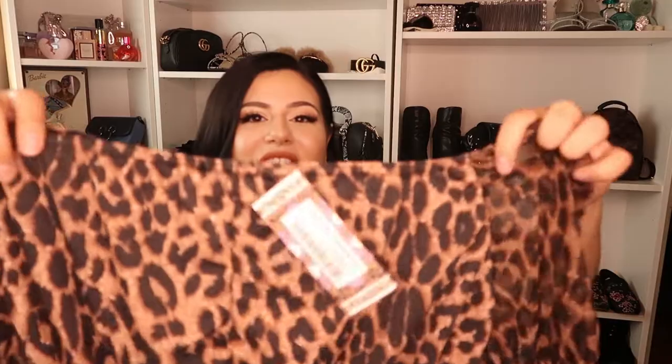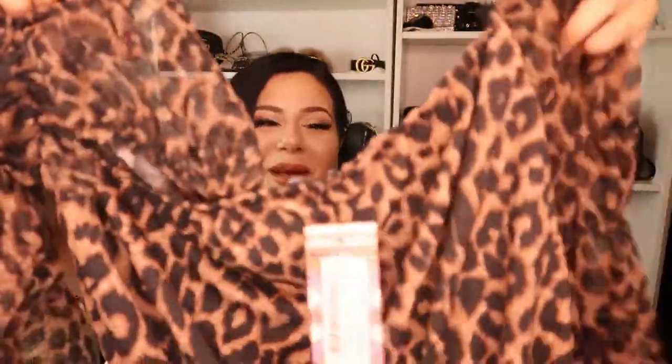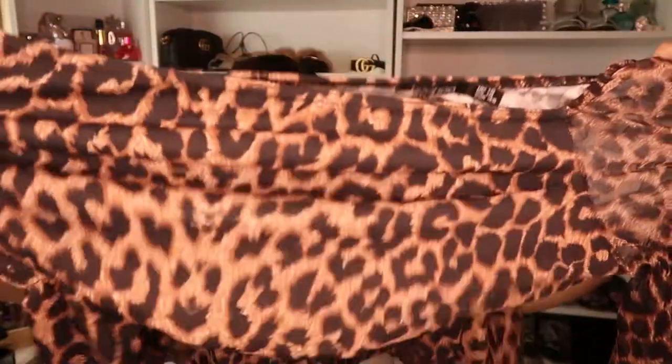Last but certainly not least, we have the Plus Leopard Mesh Peplum Top. I love leopard print. I have another top similar to this from Forever 21 — it's black with leopard print sleeves. But having an all leopard print top? These tops are actually my favorite. The ones that can fall off the shoulder and just make you look like a little peasant princess — with cute puffy sleeves. Look at this, it's so cute. I'm so excited to try this on. This is in a size 14, which seems pretty stretchy. Okay guys, let's go try all this stuff on!